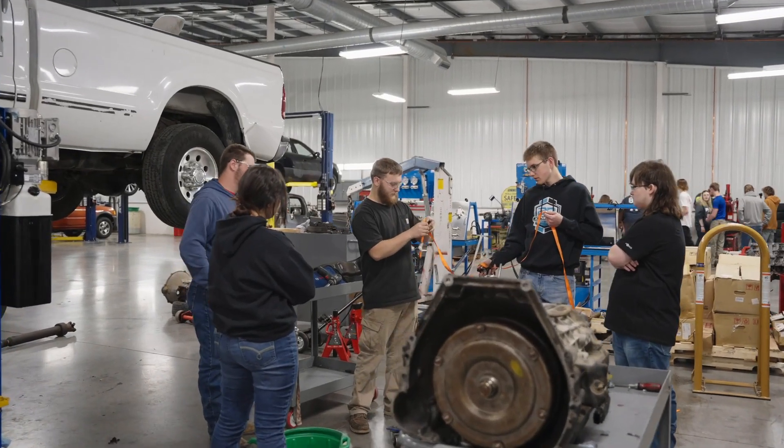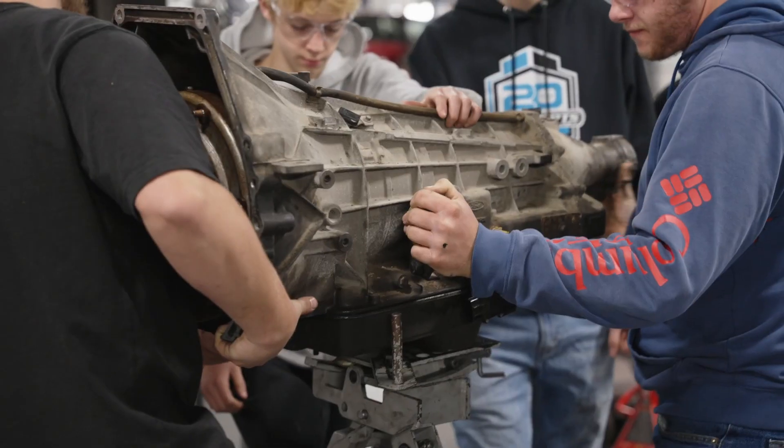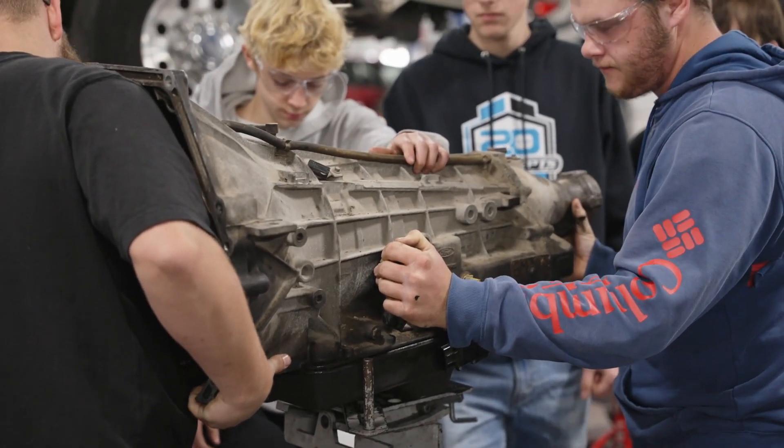Students also practice with the use of technical manuals, hand and power tools, and testing and diagnostic equipment.